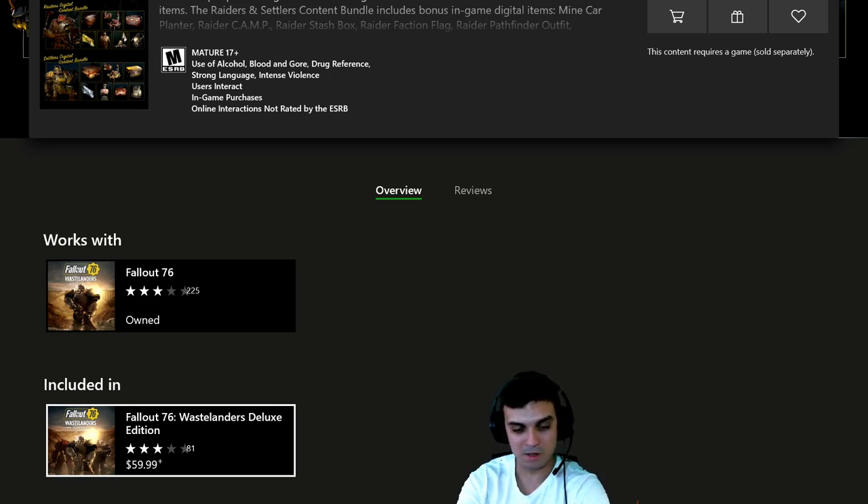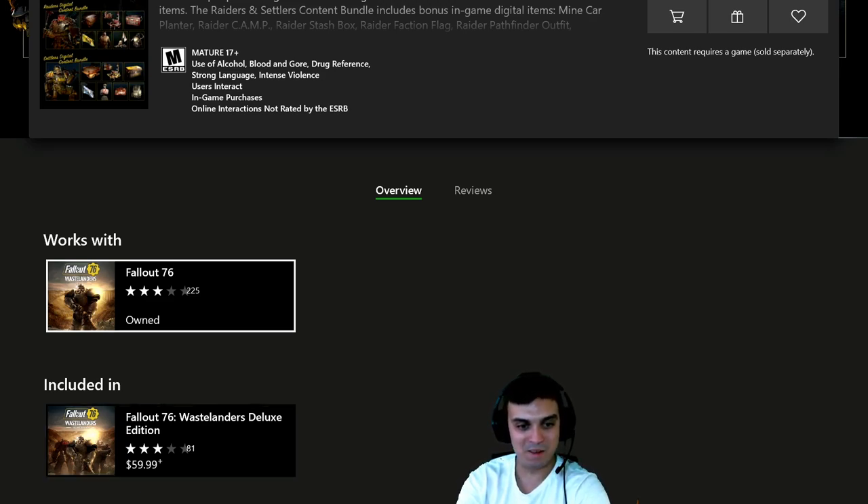Question: the Fallout 76 Wastelanders Deluxe edition — I had to rebuy the game on full price when I was moving from PC to Xbox to be honest. And the Fallout 76 price dropped I guess, I don't know.